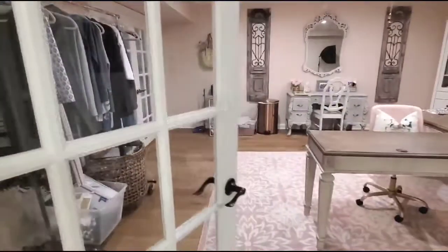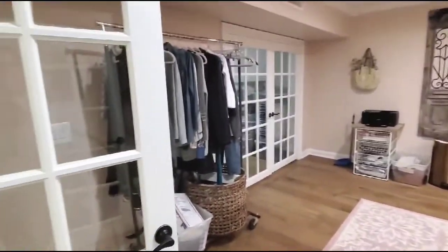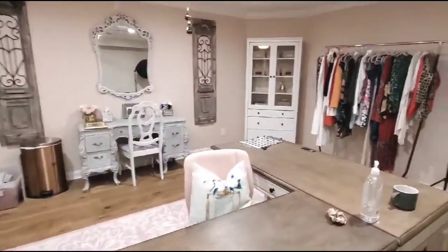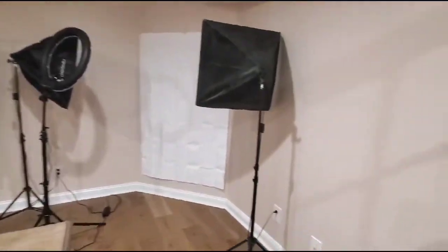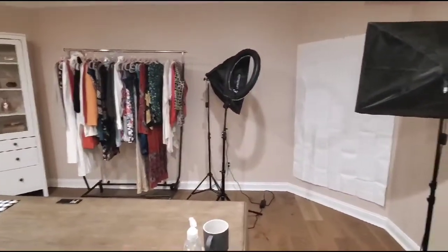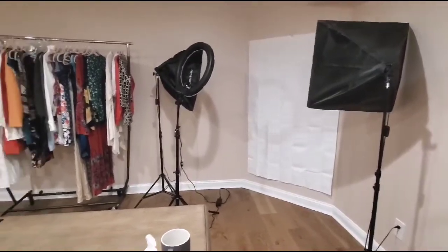In my last video I promised I'd show you a tour of my new office. We just had this renovated and decided to put in these French doors — I love the touch they add to the space. Over to the right is where I do all of my photos. I just use a white curtain as the backdrop.